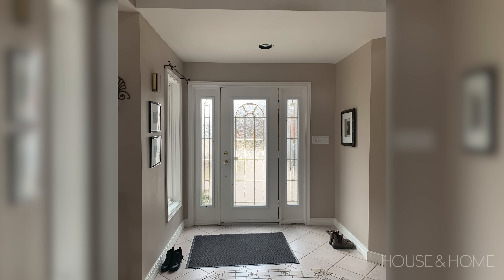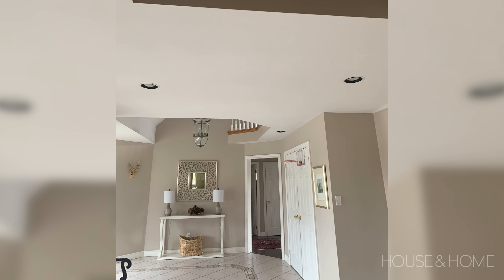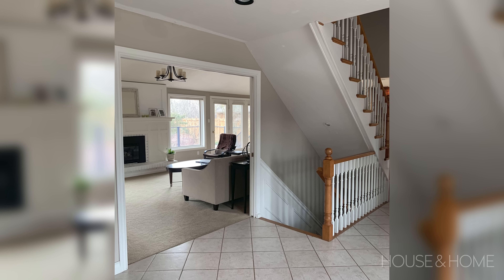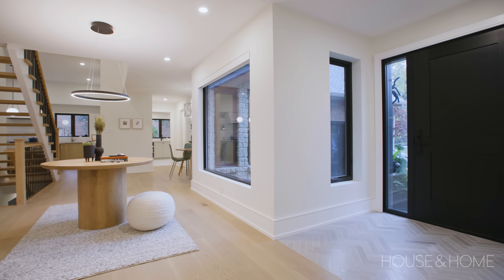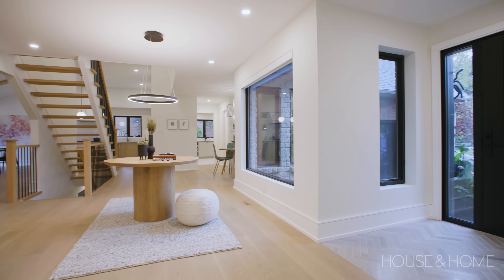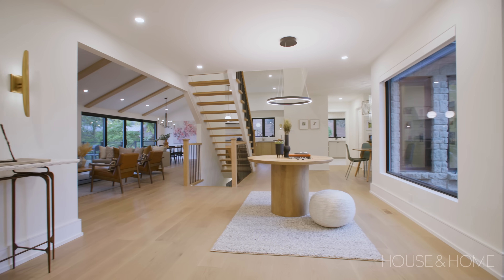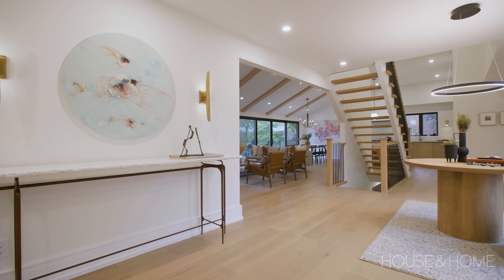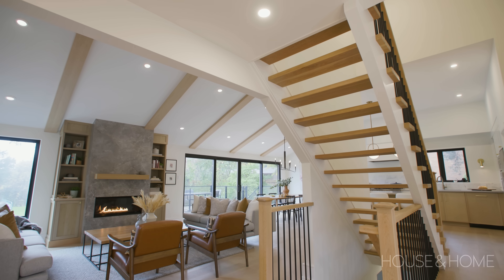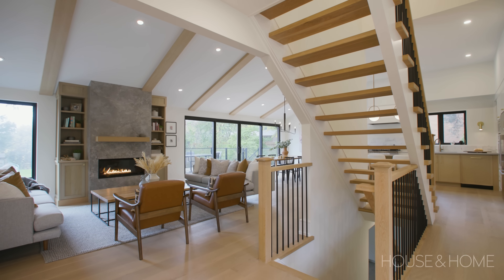When you walked into the space you were greeted by a closet that was boring and grabbing too much attention, and the living room was closed off. What we decided to do was greet you when you open the front door with a console table, an art piece, wall lights — something very inviting — and open up into the living room so you can see all the natural light from the windows, the fireplace, and really draw you into the space.